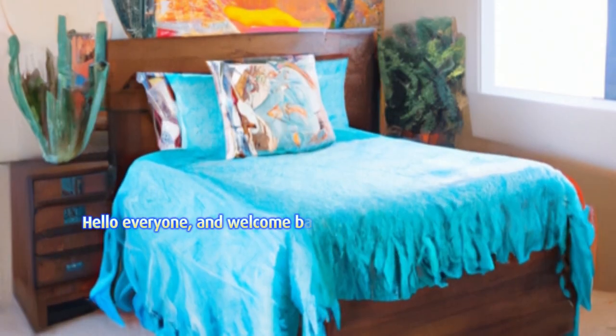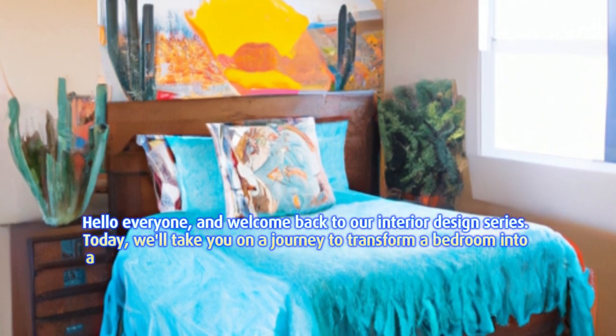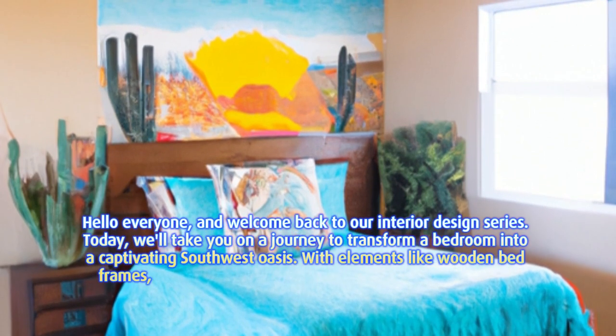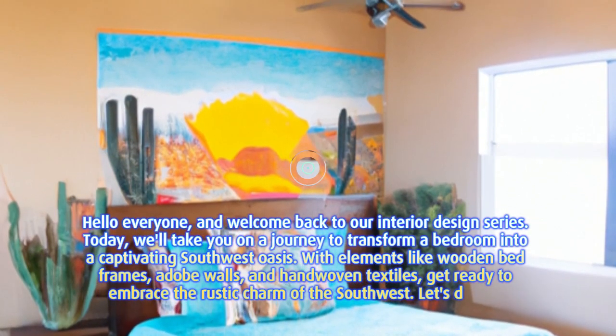Hello everyone, and welcome back to our interior design series. Today, we'll take you on a journey to transform a bedroom into a captivating southwest oasis. With elements like wooden bed frames, adobe walls, and hand-woven textiles, get ready to embrace the rustic charm of the southwest. Let's dive in.